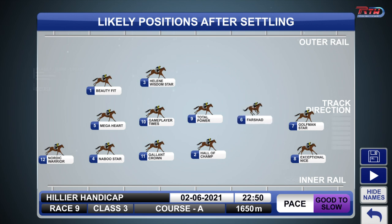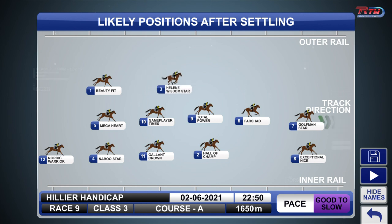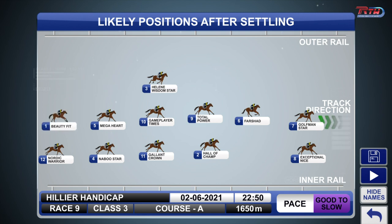Exceptional and Nice has got good gate speed and he's drawn much lower down in gate number two. Behind them you've got Farshad with Total Power and Hall of Champ, but probably midfield is the ideal position for him. He should get a nice run just in behind. Will Farshad go forward as well? He can be a bit of a handful — he's a horse that can pull on the run, so they might go forward with him. Helene Wisdom Star looks a bit of a problem; he's going to have to try and slot in somewhere midfield. Beauty Fit coming to Happy Valley for the first time from barrier 11, Zach Purton aboard.